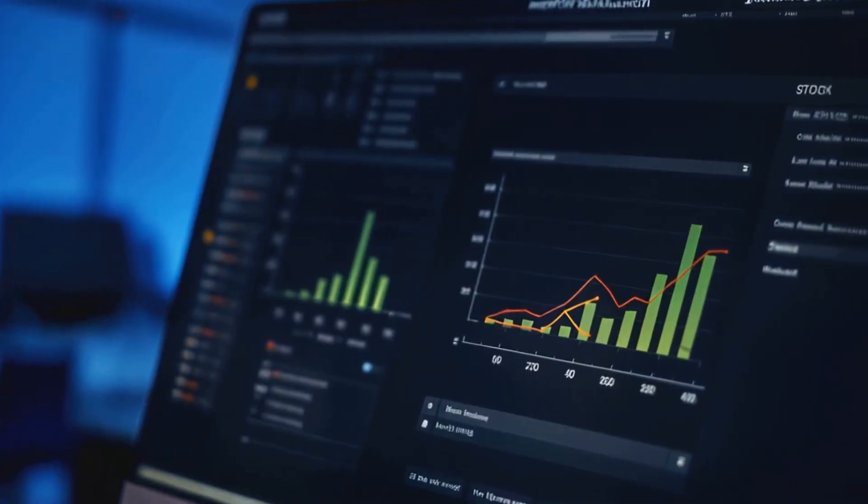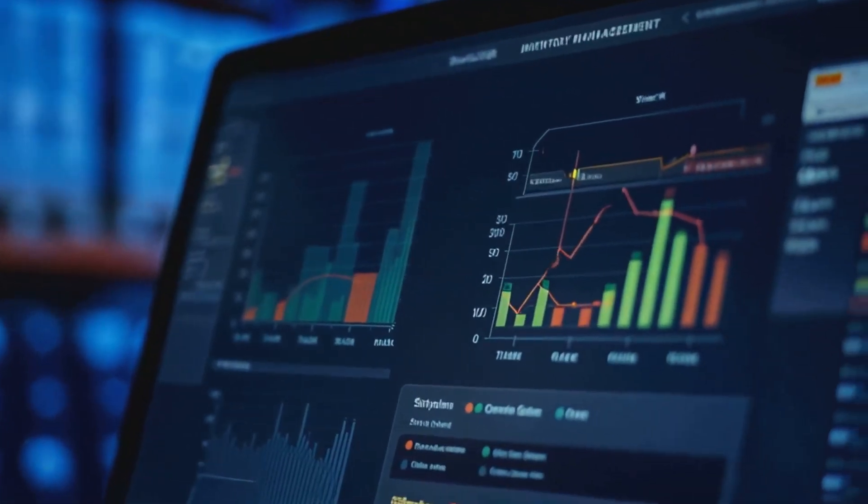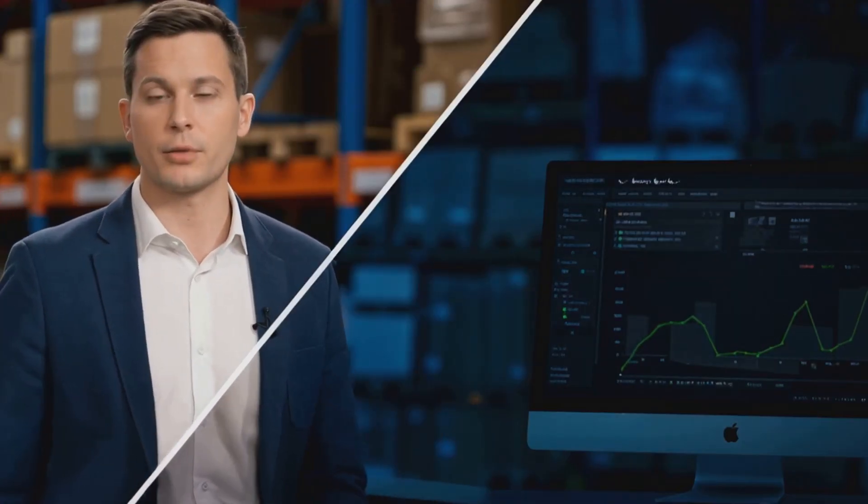Now that we've covered policies and listings, let's talk about inventory management. This is something that can really make or break your success on Walmart.com. You need to stay on top of your inventory levels at all times — running out of stock can hurt your seller metrics and potentially lead to account suspension.